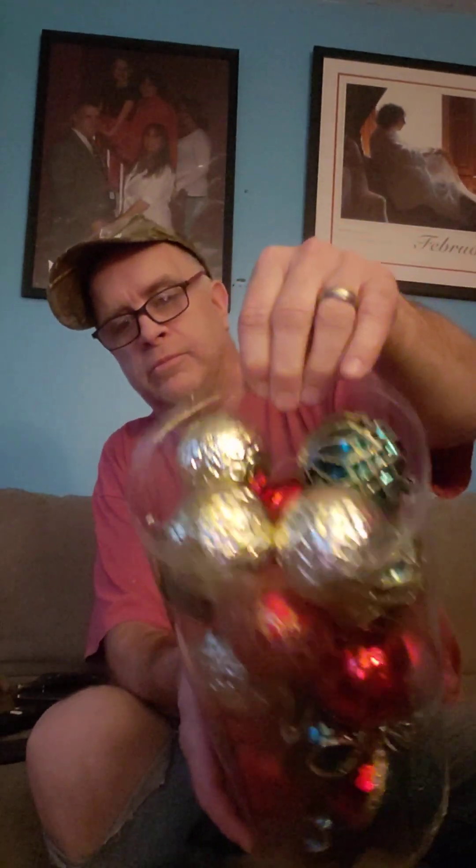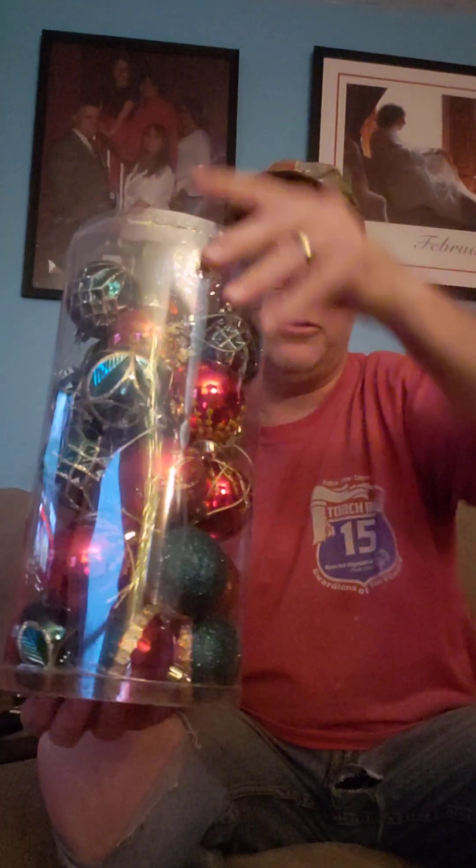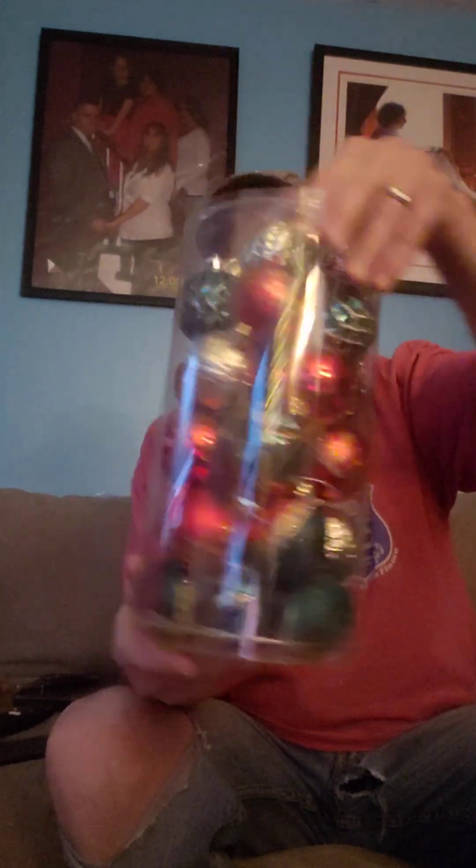Like the video, share the video if you guys could — I'd appreciate it. Not that much in this box. We'll start with Christmas balls — bulbs, all different colors. Nice.